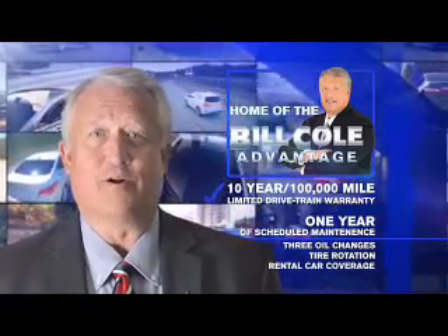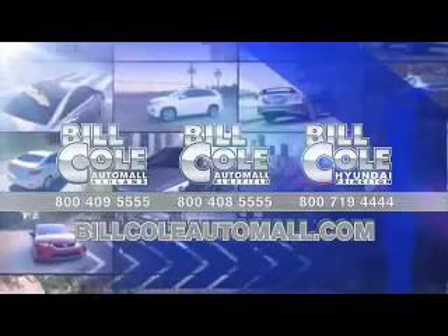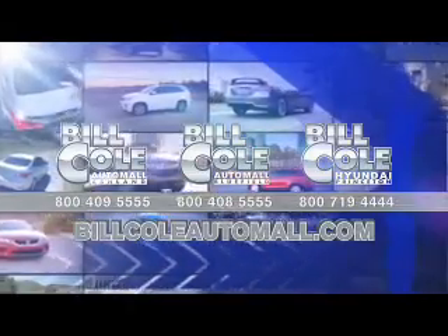Don't you deserve the Bill Cole advantage? Thank you very much. Congratulations, thank you very much.